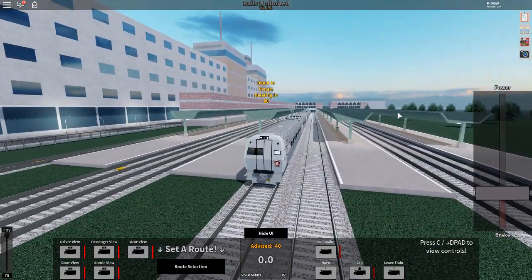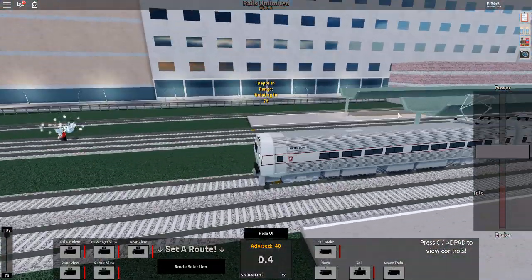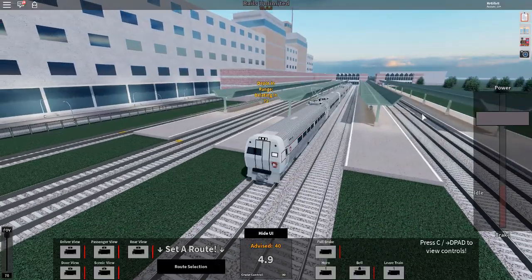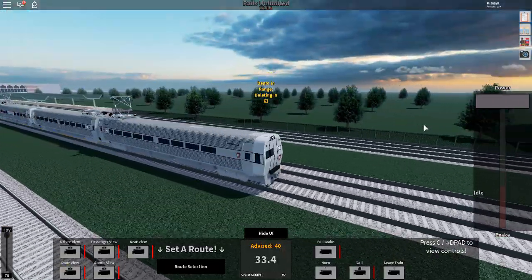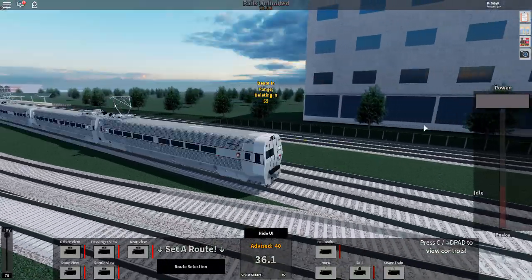Here we have the Penn Central Urban Liner locomotive. I actually kind of like this livery better — it's more simple. I like the red on the silver, it just kind of matches. Let's get this out of here and try not to derail at Orion, because everyone does it, including me. I think we need to switch it up a little bit now.